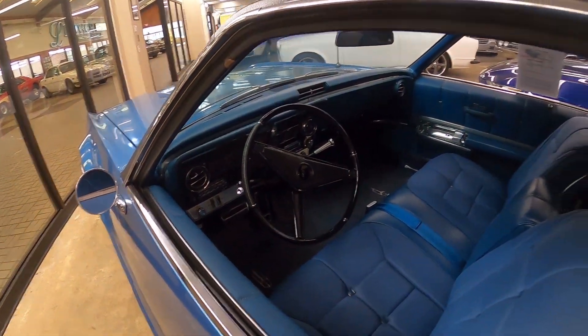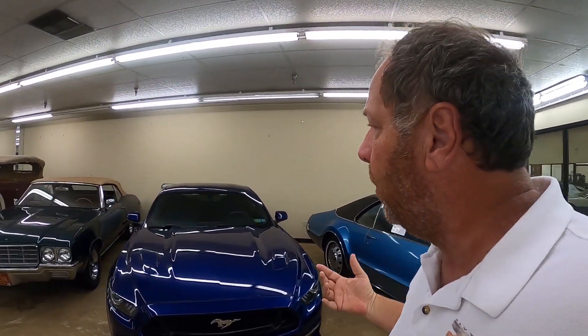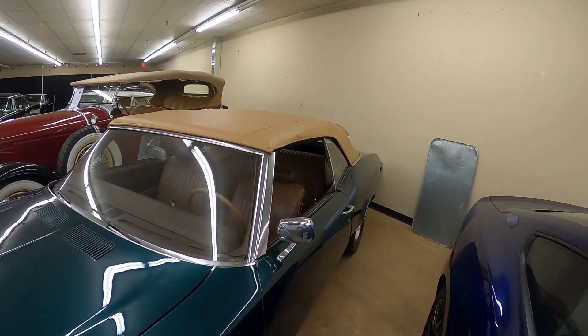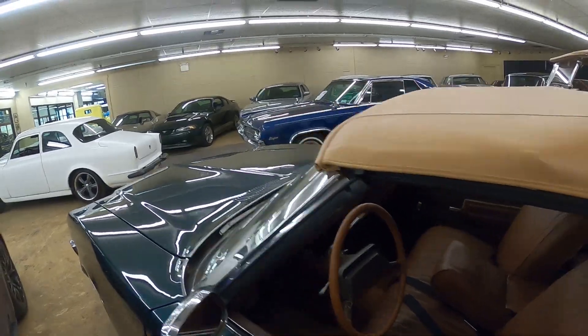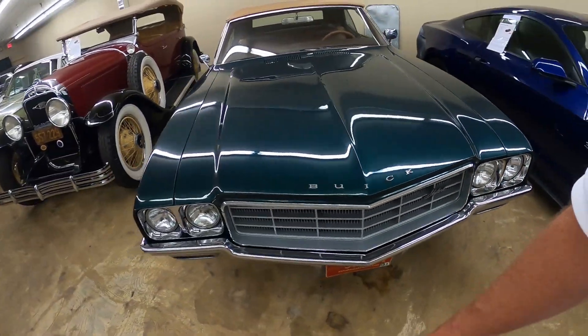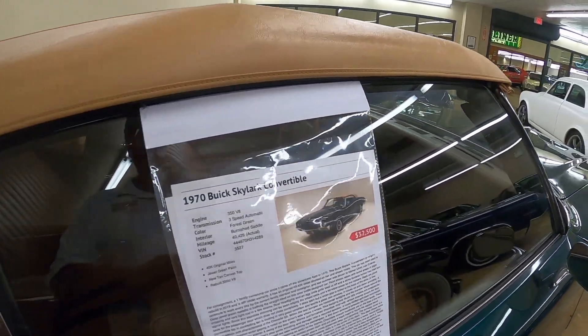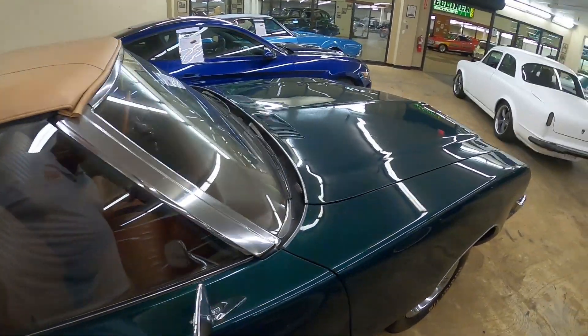I'm not ignoring Mustangs and newer cars on purpose, but we can see those at car shows every day. What we can't see every day is a Buick Skylark convertible in hunter green with a brown interior — really nice car with a bench seat up front and automatic on the floor. It's a '70 or '71 with a 350 V8, four-speed automatic, 40,000 original miles, jewel green paint.